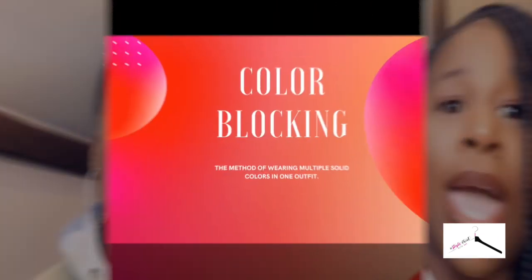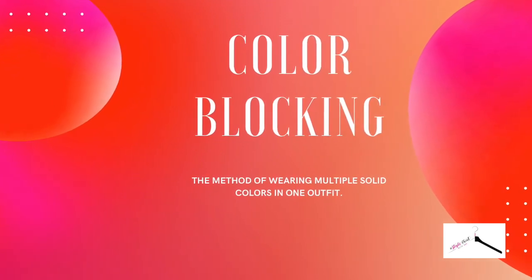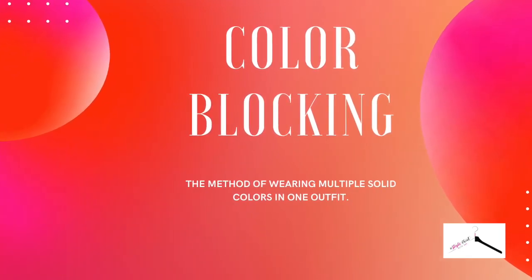We'll start with color blocking, which is the method of wearing multiple solid colors in an outfit. One thing to keep in mind is that the colors are in a similar palette. So for example, if you're doing neons, you'd pair a neon pink with a neon green — they're both bold but they're in that same neon palette.